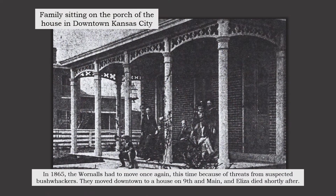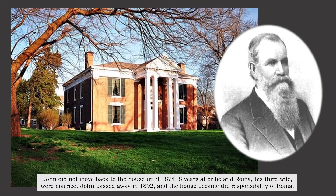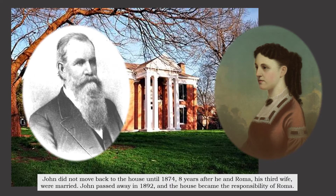They moved downtown to a house on 9th and Wayne, and Eliza died shortly after. John did not move back into the house until 1864, eight years after he and Roma, his third wife, were married.